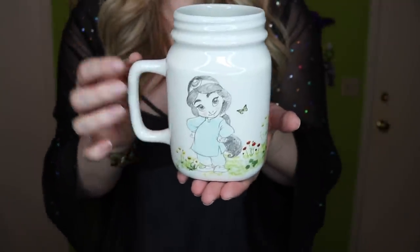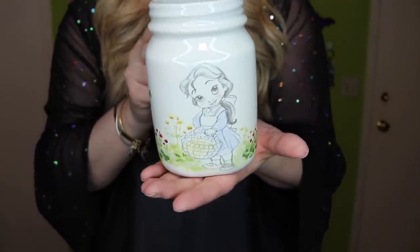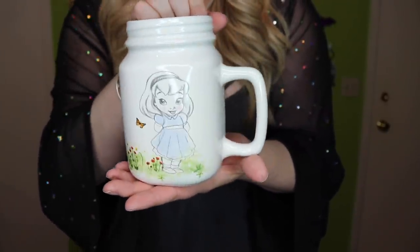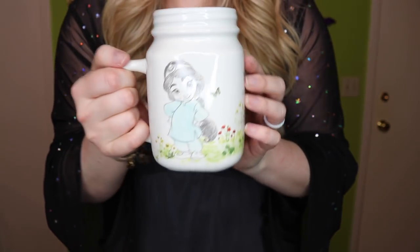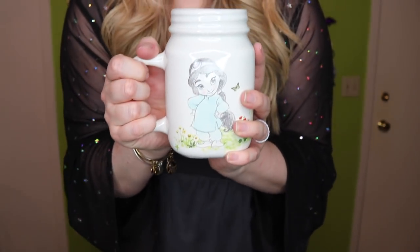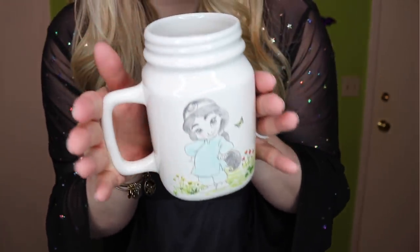The next item is really cool — it's a mug, which is also something you guys requested. It's a mason jar mug from the animator's collection featuring the princesses as babies. You have baby Jasmine, baby Belle, and baby Cinderella — it almost looks like they are watercolored on there. This looks like such a cozy mug. This mug was $14.95.